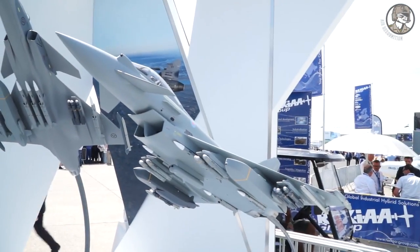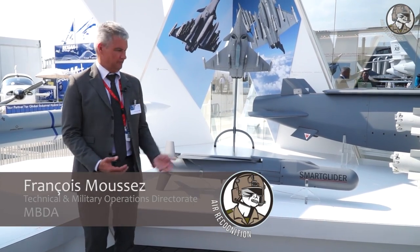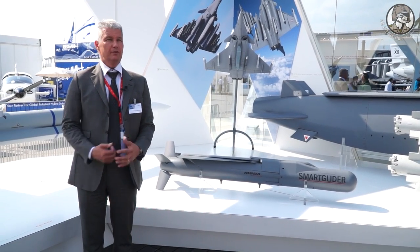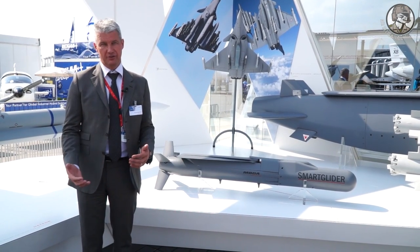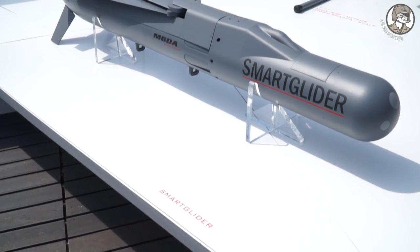Today, the main topic, the brand new thing about the company, is the Smart Glider concept. It's an air-to-ground weapon, a light bomb with a significant range of more than 100 km, dedicated to the widest spectrum of targets possible.